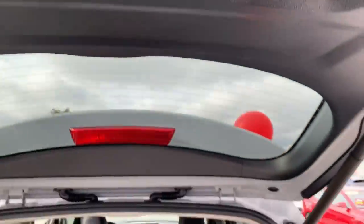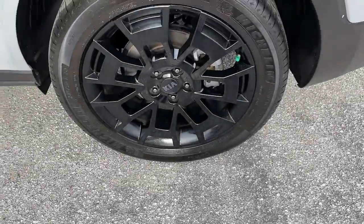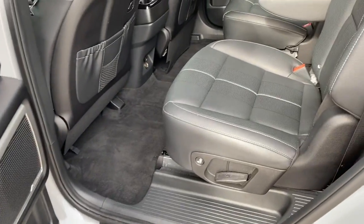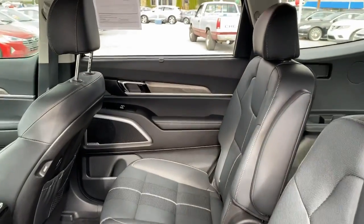These are just some of the great options this vehicle comes with: navigation system, power liftgate, electronic stability control, Bluetooth, trip computer, power windows, bucket seats, four-wheel disc brakes, and power steering.